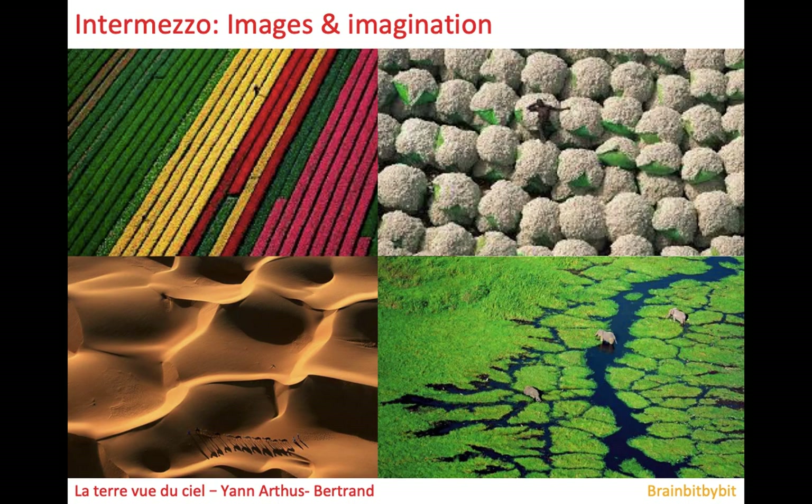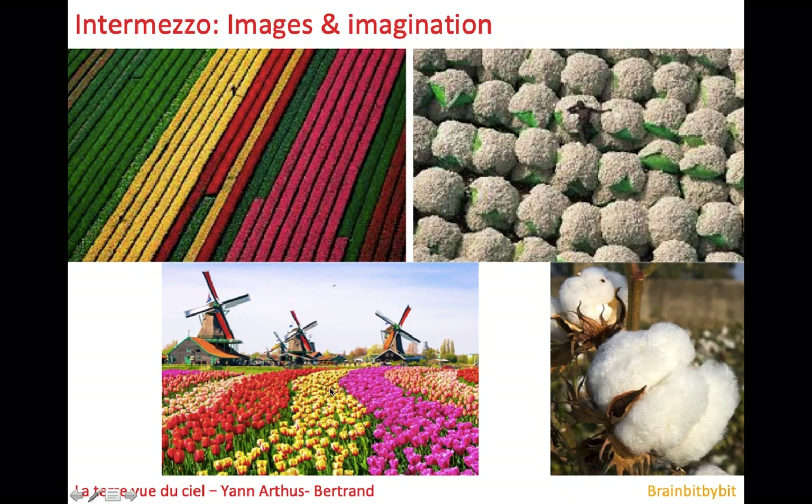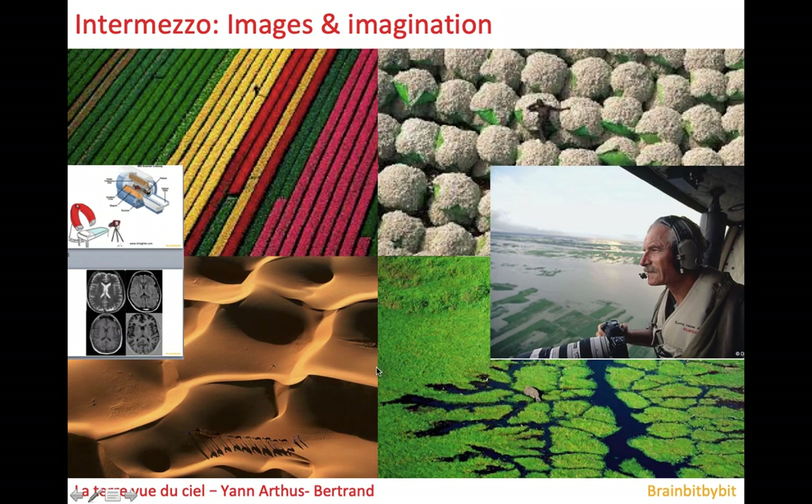When I was studying medicine in Montreal, there was an exhibition by a French photographer named Jean-Artes Bertrand, who took pictures of the earth from above from different parts of the world. I really liked these pictures because sometimes you had to look twice to see what you were looking at. This is not a collection of cauliflowers — if you notice the man, you can see that he is lying on bales of cotton. And these colorful stripes are the flower fields in Holland. I have the same feeling when looking at these pictures of cotton bales as I have with MR images.